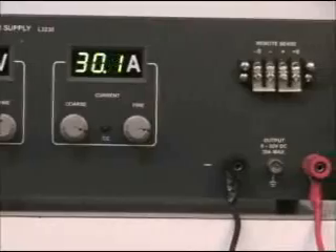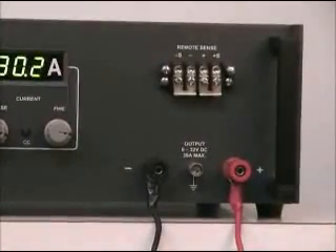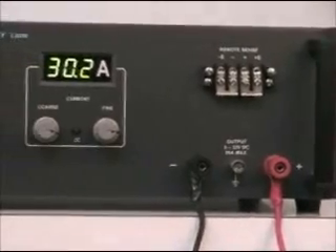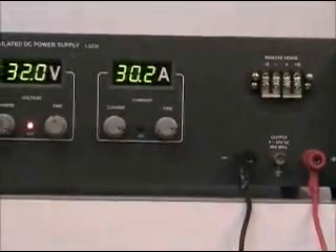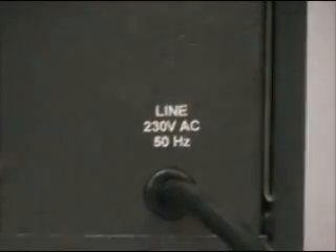Features like post-regulation are used to provide precise load and line regulation and to keep low ripple. Transient response is excellent at 100 microseconds. A 15-ampere 3-pin cord is used to provide input supply to the unit.